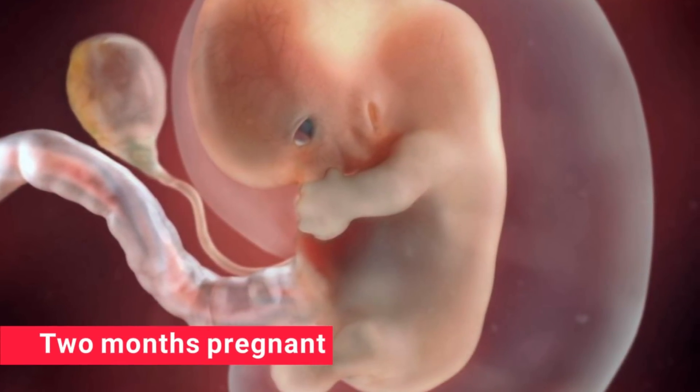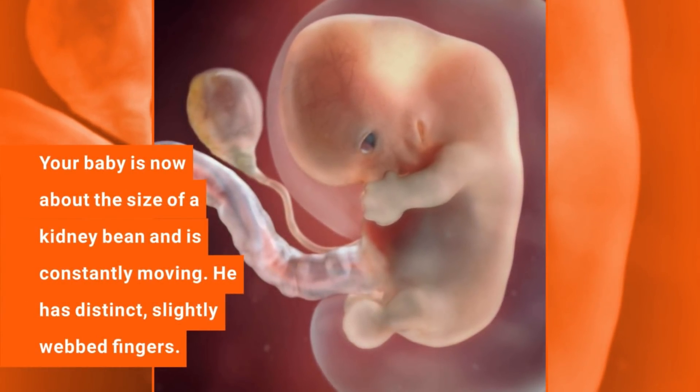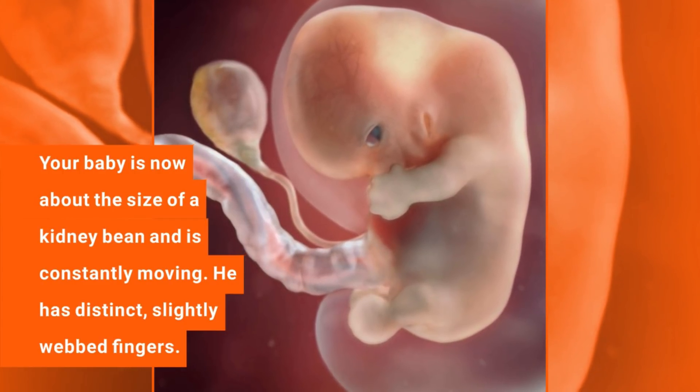2 months pregnant. Your baby is now about the size of a kidney bean and is constantly moving. He has distinct, slightly webbed fingers.